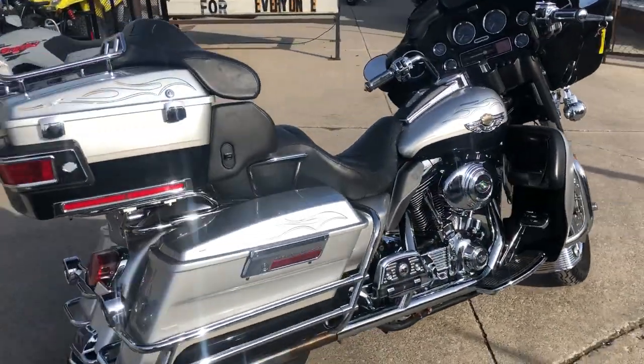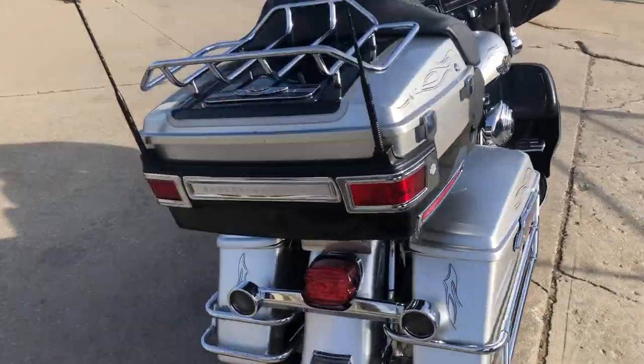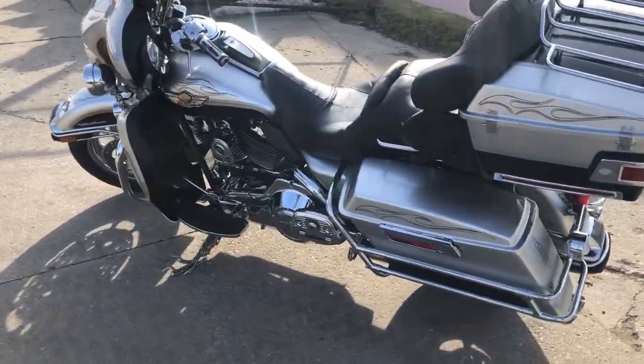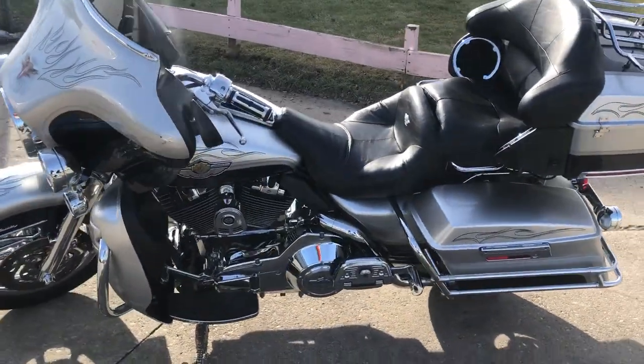Guys, we got a 2003 100th anniversary used Harley Ultra Classic for sale with only 21,800 miles. Take a look at this one, guys.